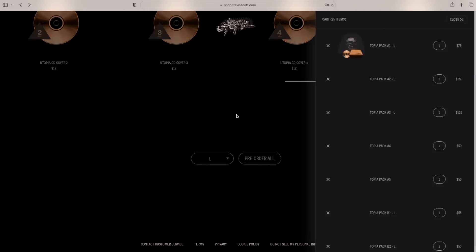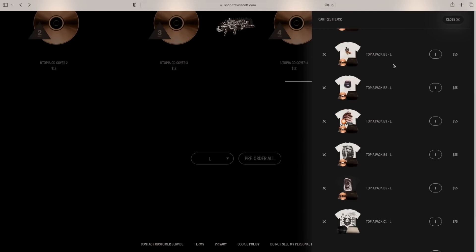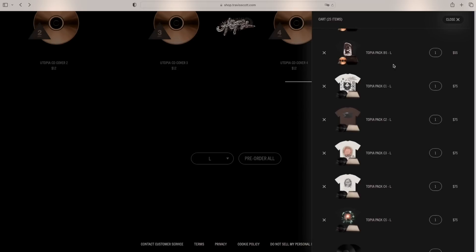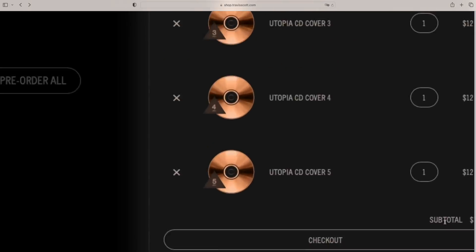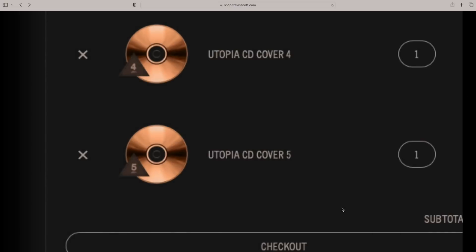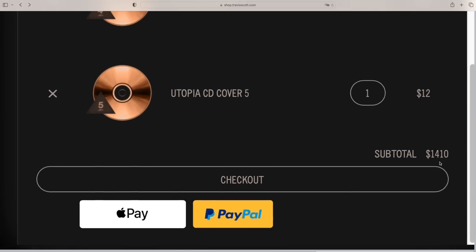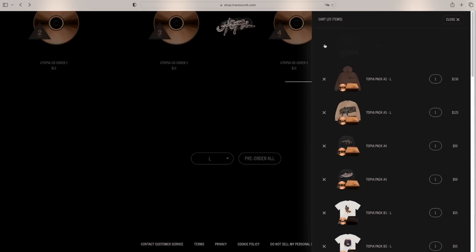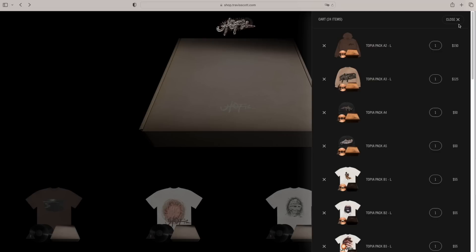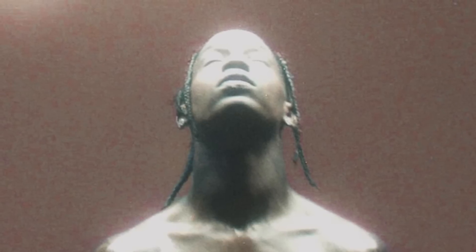Here's one thing I think all the super fans, super ragers, and resale store owners will benefit from the most: at the bottom of the Utopia website, you're able to add the entire collection to your cart in whatever size you want for the staggering price of $1,410. For the biggest Travis Scott fan I'm sure that's no question — if you picked up anything from this release, let me know in the comments.